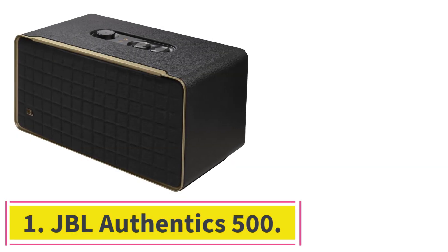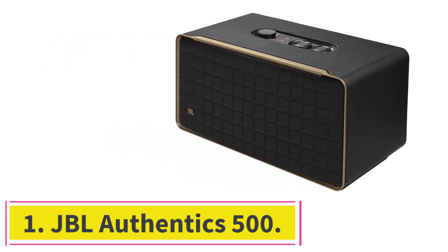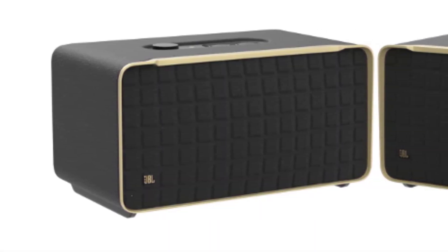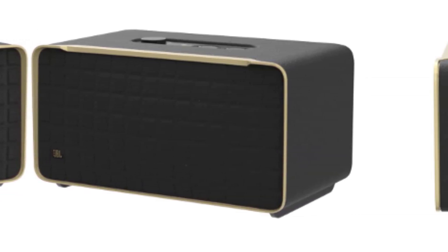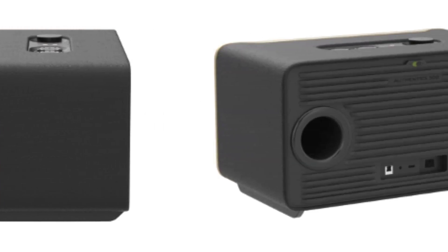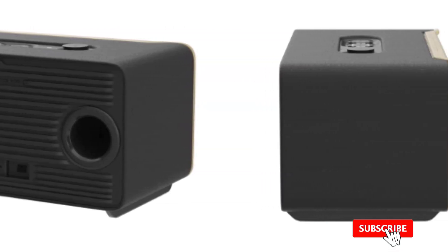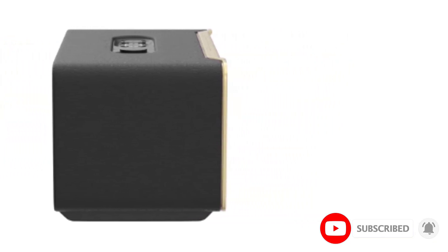Starting at number 1: the JBL Authentics 500. The JBL Authentics 500 is the best Alexa-enabled speaker we've tested. This premium device packs lots of high-end features into a retro design, making it a great addition to your home decor. Alexa capabilities are built right into the speaker, and you can even speak to Google Assistant simultaneously to make the most of each assistant's unique features. The speaker can hear your commands clearly, even when you're far away or in a noisier room.